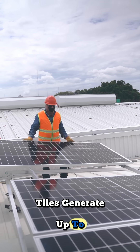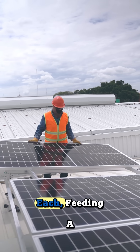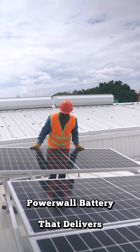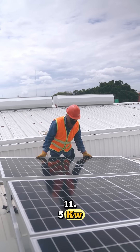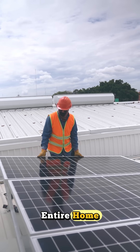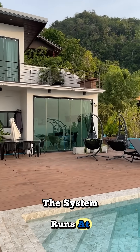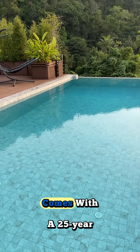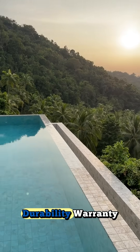On the roof, Tesla solar tiles generate up to 420 watts each, feeding a 13.5-kilowatt-hour Powerwall battery that delivers 11.5 kilowatt-hours of continuous output — enough to power your entire home, even off the grid. The system runs at over 97% energy efficiency, and every roof tile comes with a 25-year durability warranty.